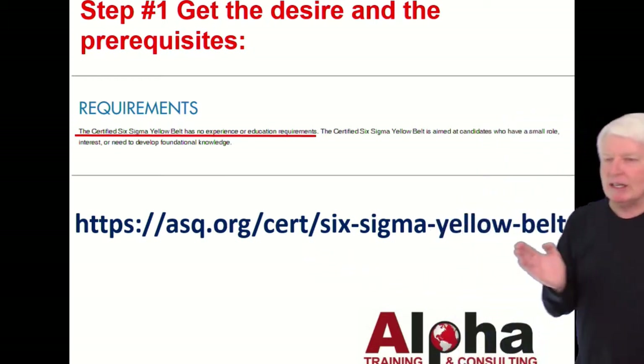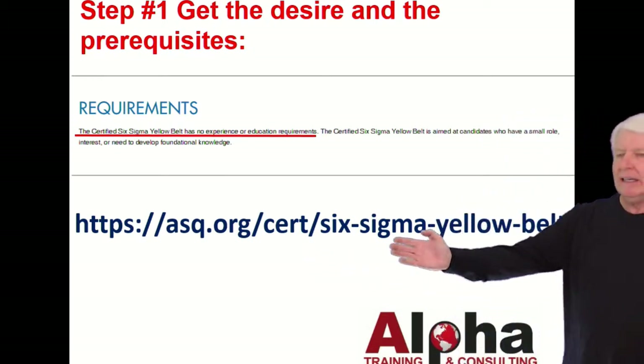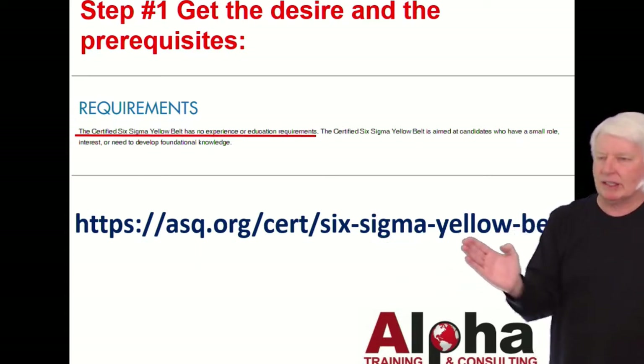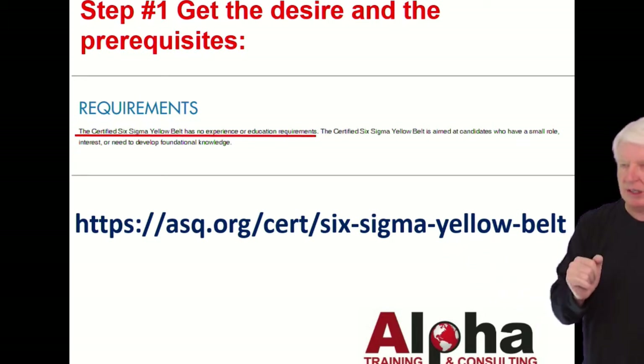Now, that may change over time — I don't think it will — but before you go take the test, you should check in on this information to make sure nothing has changed. There's the link right there.